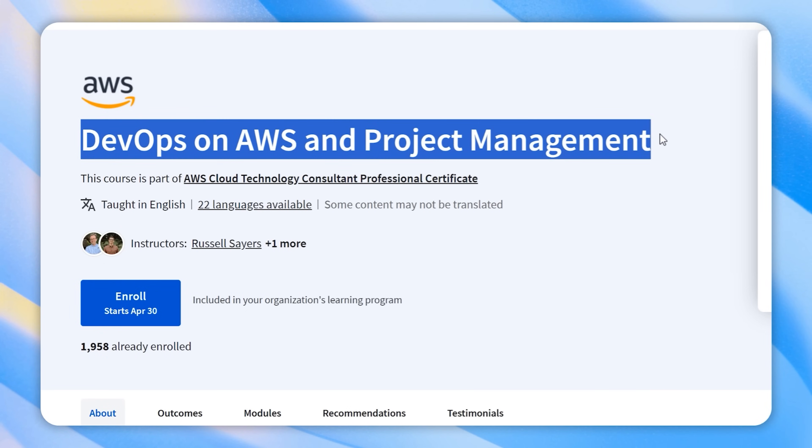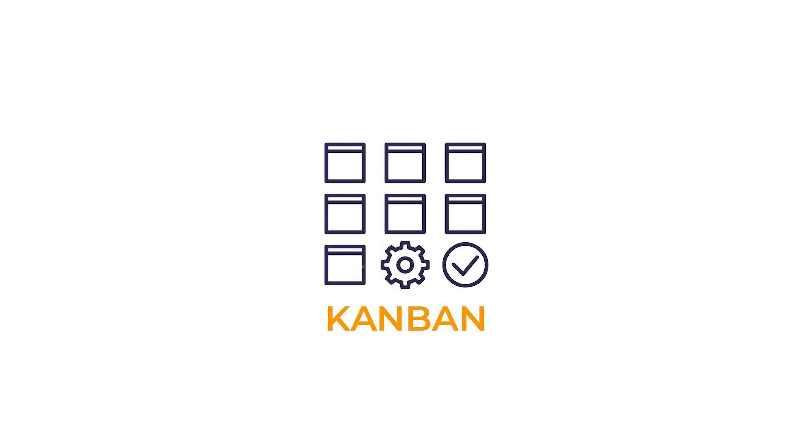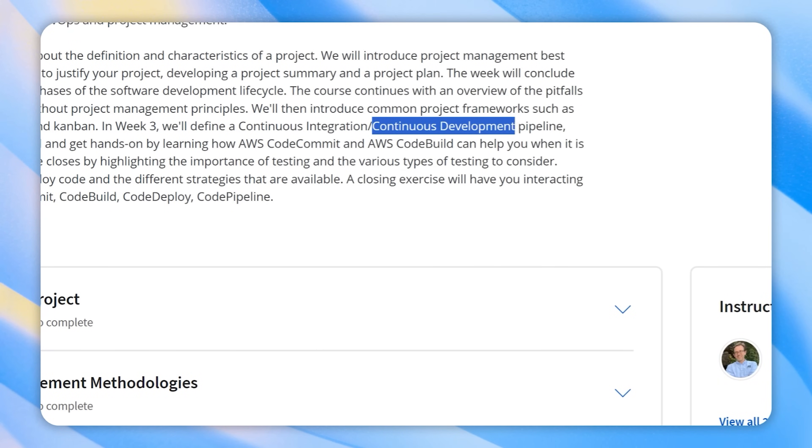Course 6: DevOps on AWS and Project Management. In this course you will master the essentials of project management, including defining projects and understanding best practices. You will also learn about popular approaches like Waterfall, Agile, Scrum and Kanban. You will explore CI/CD — continuous integration and continuous development pipelines — along with AWS tools, testing and deployment strategies.